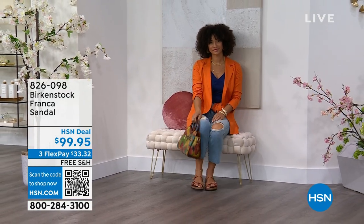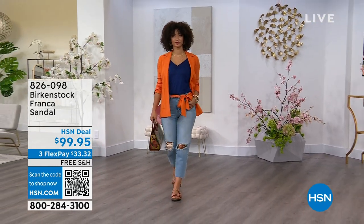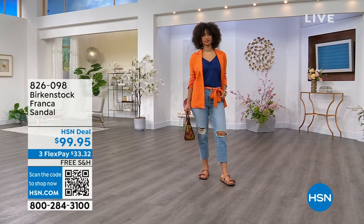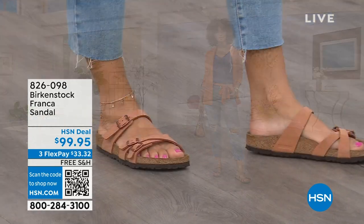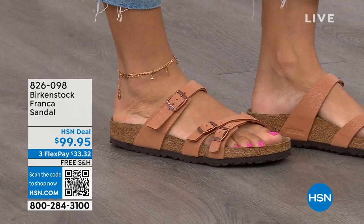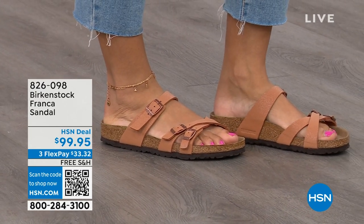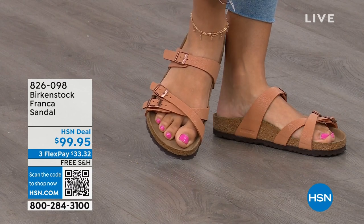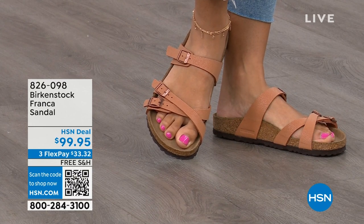The Franca is a newer style for us — three adjustable working buckles, super important so you can have your perfect fit, with nothing between your toes. A lot of people don't want anything between their toes, so Franca is a really good option. It's a little more elegant on the foot, with less foot coverage than the Arizona. If you want to show off a little more of your foot and your pedicure, this is really beautiful. That third strap comes higher on the foot.